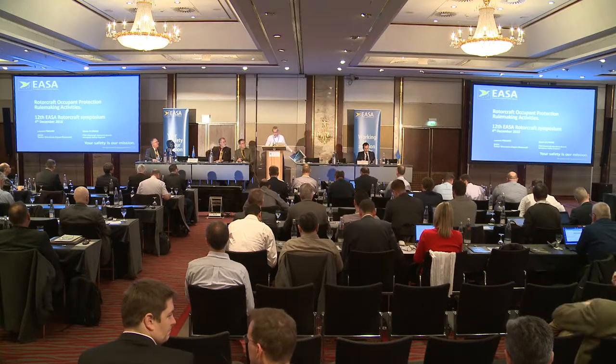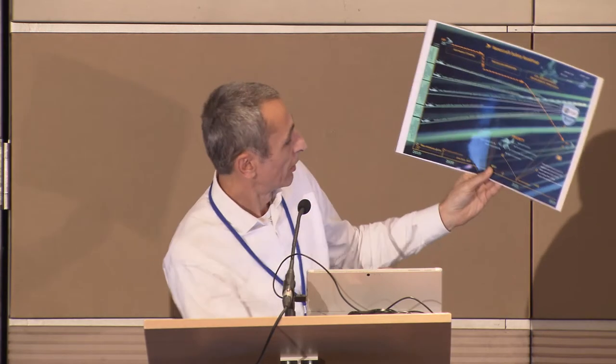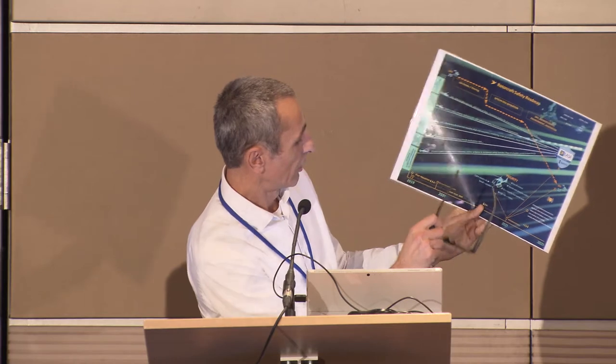Good afternoon, Laurent Pinsard speaking, EASA Structure Senior Expert. I would like to remind you what has been presented by David this morning — the future vision of safety in rotorcraft aviation. You can see that fuel tank protection and seats were identified as priorities in that plan. So I think we are talking about occupant protection, and the previous presentation was a good transition to address this topic.